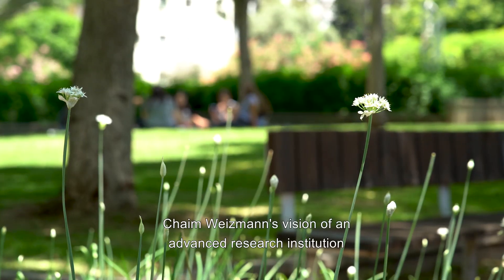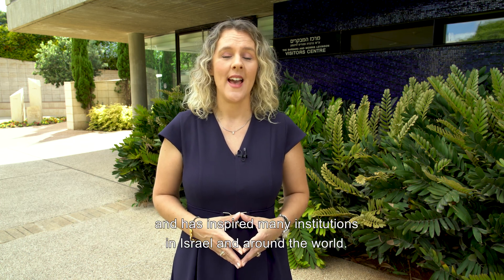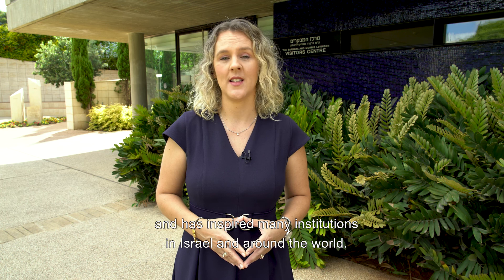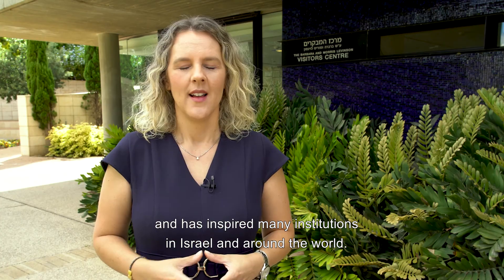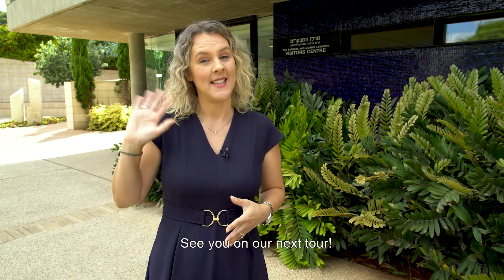Chaim Weizmann's vision of an advanced research institution comprised of lawns, trees, and gardens has become a reality and has inspired many institutions in Israel and around the world. Come and enjoy with us the beauty of the Weizmann campus. See you on our next tour!